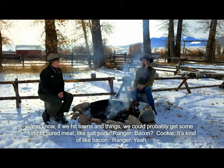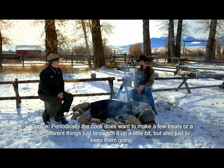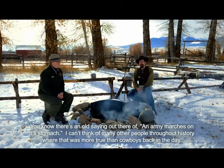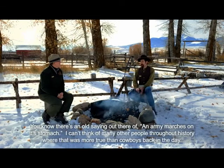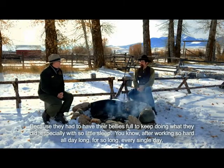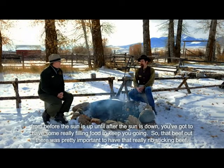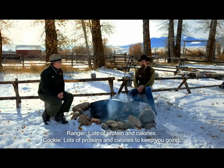If we hit towns, we could probably get some kind of cured meat like salt pork — kind of like bacon. Periodically the cook wants to make a few treats just to switch things up and keep the cowboys going. There's an old saying that an army marches on its stomach, and I can't think of anyone in history where that was more true than cowboys back in the day. They had to have their bellies full — especially with so little sleep. Working hard all day from before sunup to after sundown, you need really filling food. That beef was important for that rib-sticking meat, lots of protein and calories.